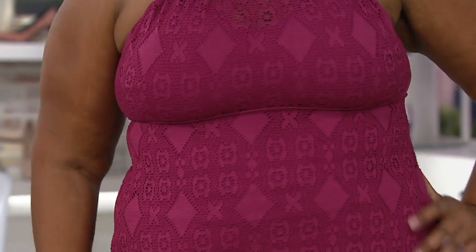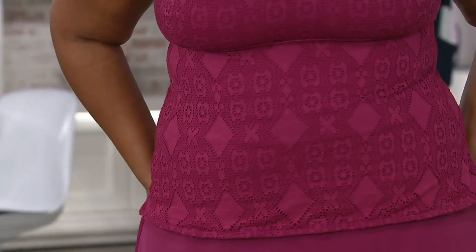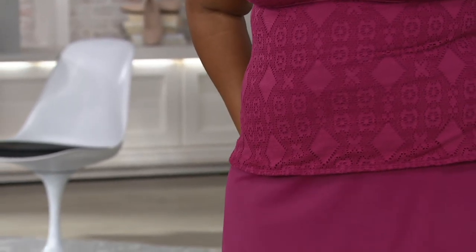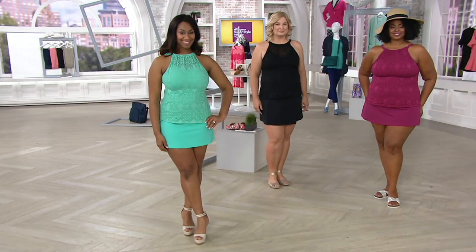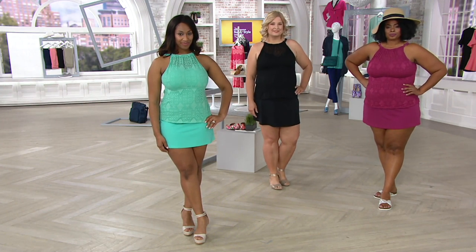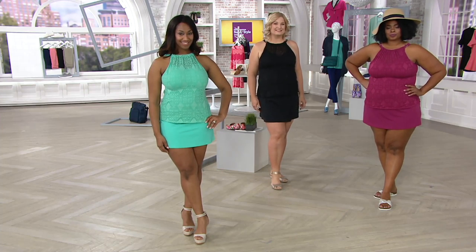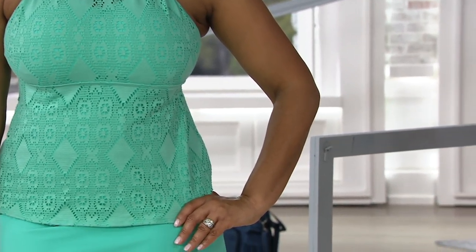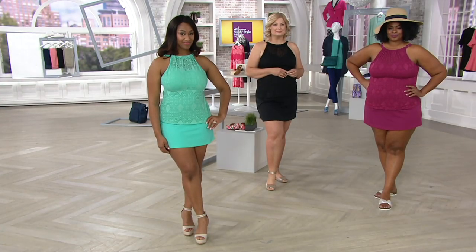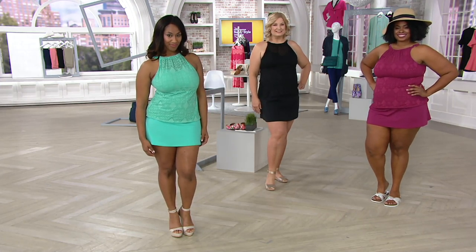Item number A350350. Mishanda is wearing that gorgeous raspberry. We also have the true turquoise, black, white, and dark olive. Notice nothing's overly clingy — everything just graces right over the body in all the right spots. Keep in mind, this presale price will go away at the end of the day tomorrow. So take advantage of $56.97 — otherwise it goes up to $66, so you're saving almost $10. On top of that, if you're getting a QVC credit card and making a purchase, you have a $40 account credit to use towards a future purchase.